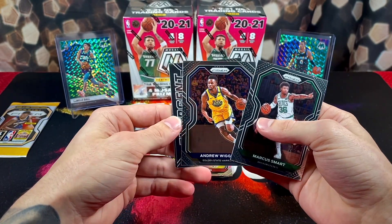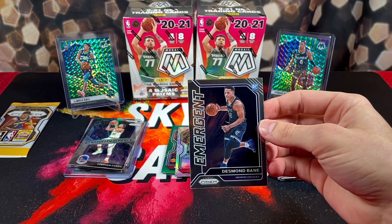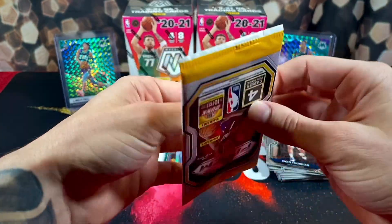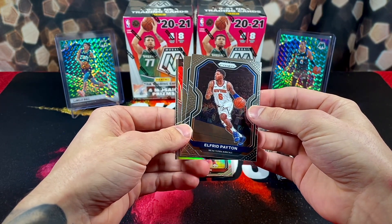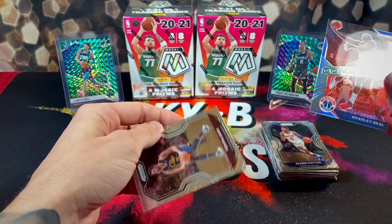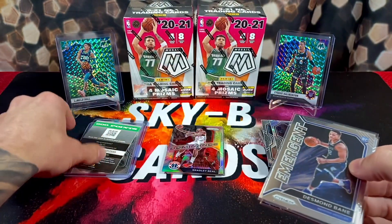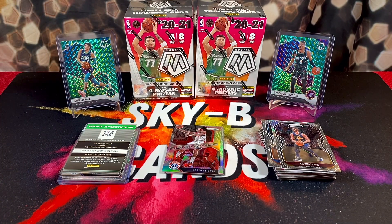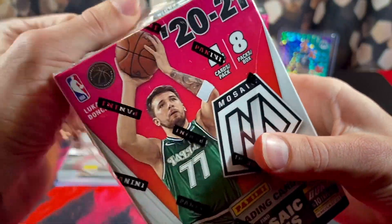Marcus Smart, Wiggins, Desmond Bain - and Evan Fournier in the back. We like Desmond Bain though. Last pack of prism basketball - pray to the card gods we can get a pulsar. No pulsar. Alfred Payton, Jordan Clarkson, a Bradley Beal Dominance, and Kevin Love on the back. No pulsars for us - we didn't get any luck. We got 600 Panini points - I wonder if that counted as one of the autos or pulsars. Now let's get into ripping some mosaic basketball; hopefully it treats us a little friendlier than prism.